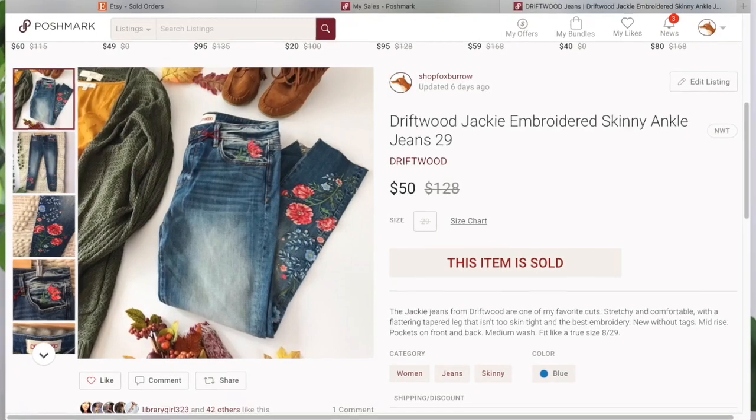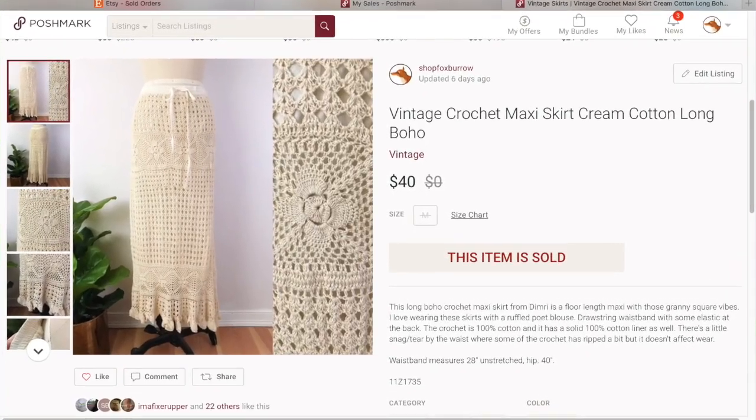This came from my Stitch Fix pallet — a pair of Driftwood jeans. I had them listed at $78; someone offered $50. Since I paid about $5.50 per piece for the pallet, I made around $35 profit. Next was a vintage crochet maxi skirt I had purchased for myself that didn't fit the way I wanted. Someone bought it at full price of $40. I had paid $19 shipped on Poshmark for it, so I made about $10 — I'll take it.